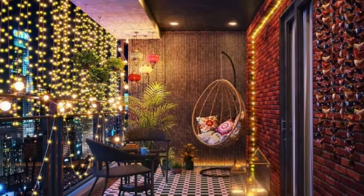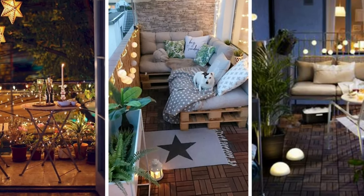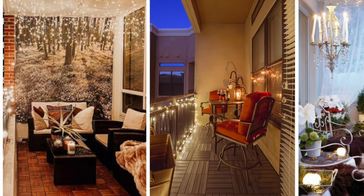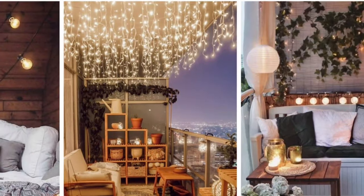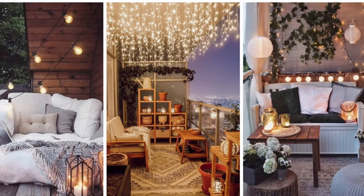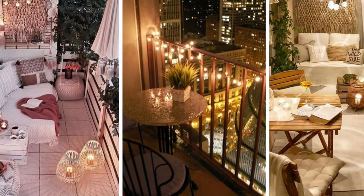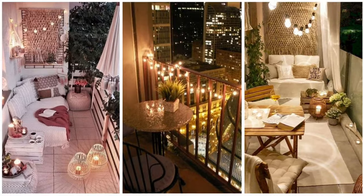One might argue how much lighting is too much for a space like a balcony — we say go bold. This balcony showcases a combination of lights from decorative ceiling lights, to up-lights, to candle lights and lanterns. The warm glow gives the balcony so much ambience in the evening hours. Try it and watch your space transform into a magical world at night.